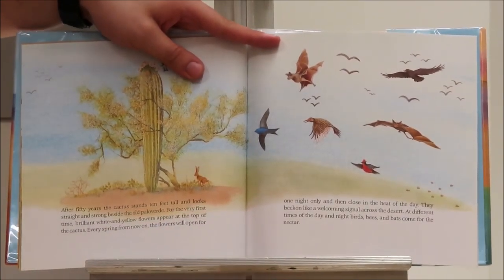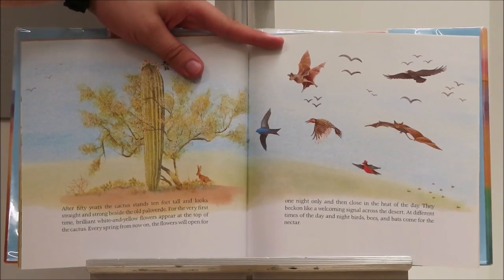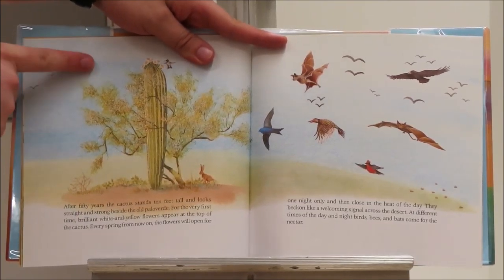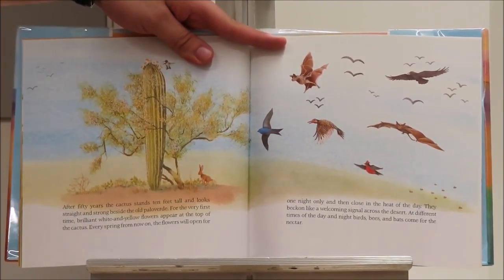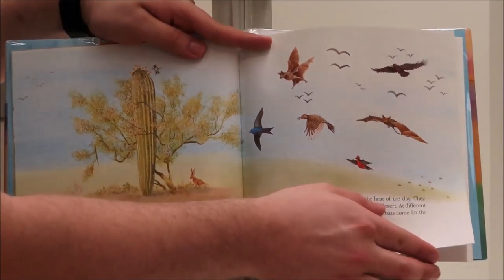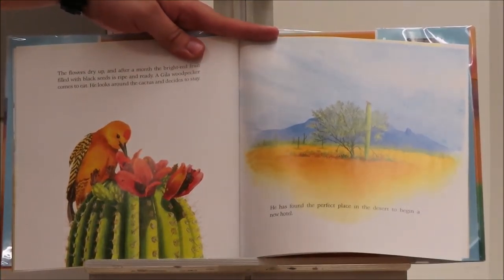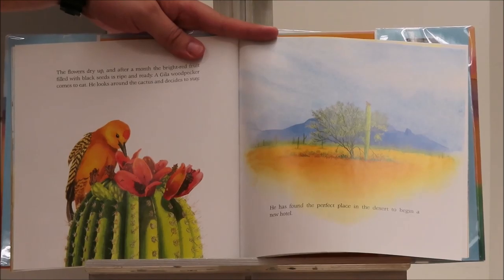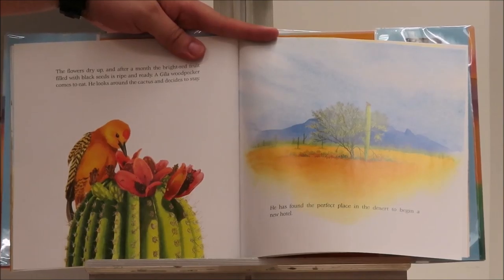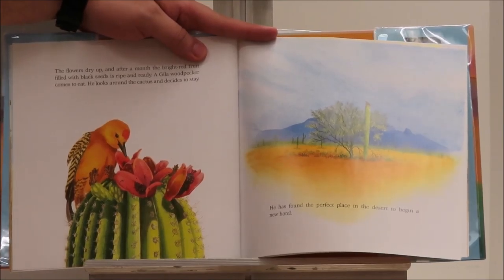After fifty years, the cactus stands ten feet tall and looks straight and strong. For the very first time, brilliant white and yellow flowers appear at the top of the cactus. Every spring from now on, the flowers will open for one night only and then close in the heat of the day. The flowers dry up and after a month, the bright red fruit filled with black seeds is ripe and ready. Aguila Woodpecker comes to eat. He looks around the cactus and decides to stay — he has found the perfect place in the desert to begin a new hotel.